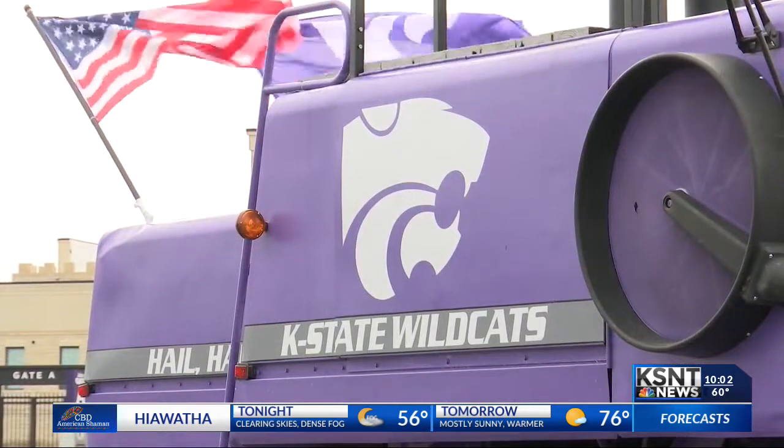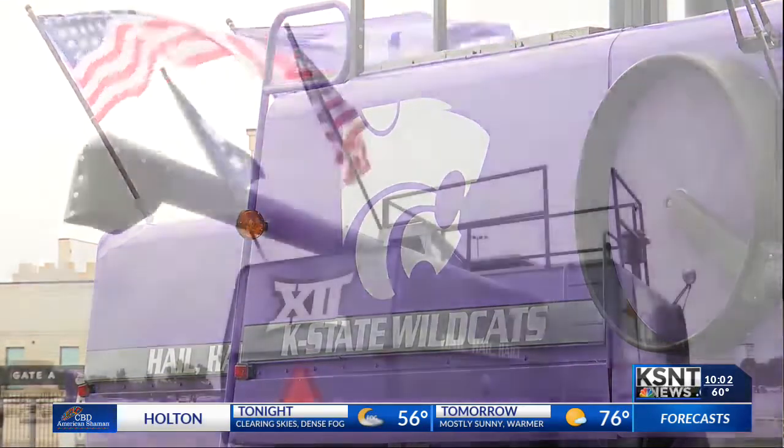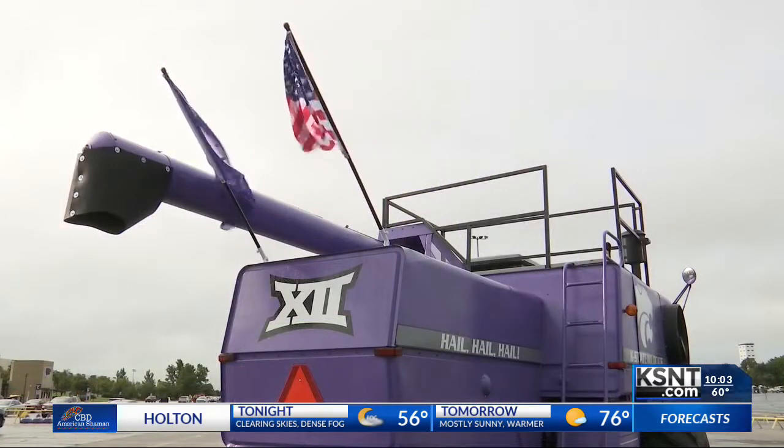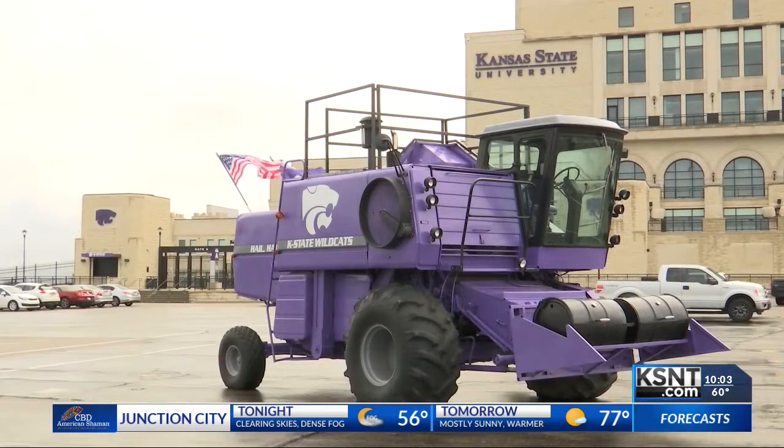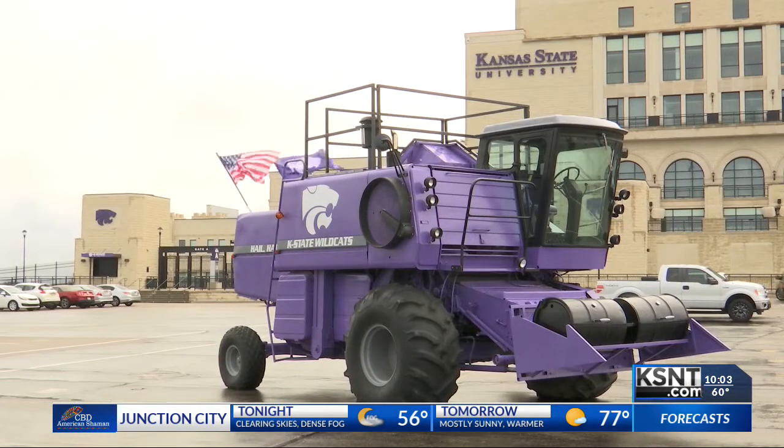Enlarge is an understatement. The beerbine, as it's called, is a 1979 John Deere 7720 Turbo. In simpler terms, it's a giant combine turned into a state-of-the-art purple tailgating machine. K-State is very rooted within agriculture. We pride ourselves calling us the wheat state, so what better way to tailgate other than a combine here at K-State.